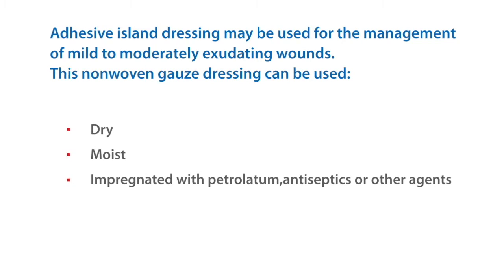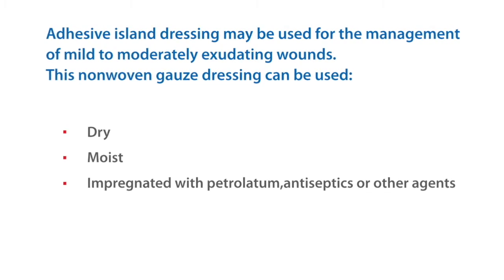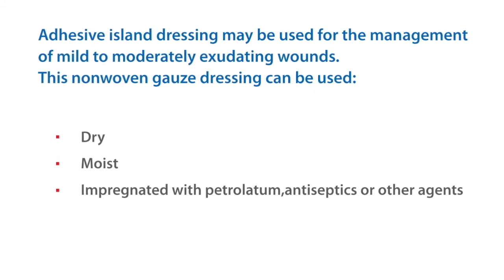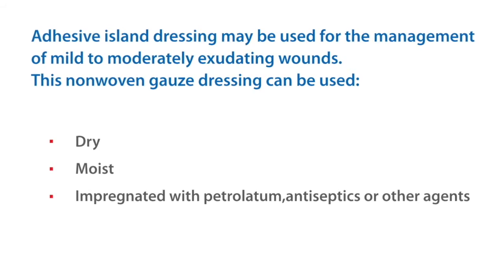Indications: Adhesive island dressing may be used for the management of mild to moderately exuding wounds. This non-woven gauze dressing can be used for dry or moist wounds, impregnated with petrolatum, antiseptics, or other agents.